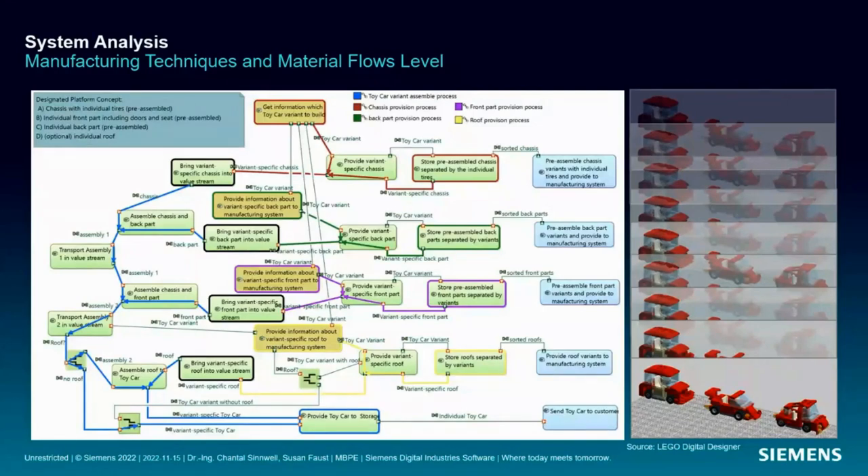The manufacturing team has divided the main manufacturing flow into separated assembly and transport functions. Main assembly functions include assemble chassis and back part, assemble chassis and front part, and an optional function to assemble roof to toy car. For each main function there are minor functions for material provision. The different colors come from functional chains in Arcadia — representing interrelated process chains within large function diagrams that together serve a unified purpose. The blue chain shows the main manufacturing flow where parts and assemblies are brought together to create individual toy car models.